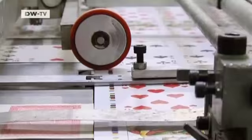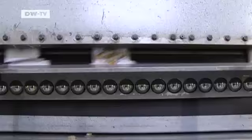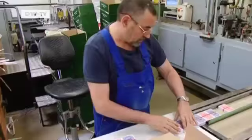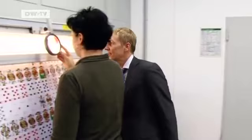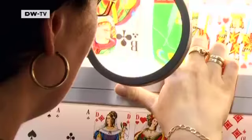Today the Altenburg cards are made in a factory that was built in 1832. Approximately 45 million decks of cards are produced here every year. The cards are made of particularly strong cardboard and sealed with a special varnish. The Altenburg cards are in demand worldwide — the jacks, queens and aces of Altenburg are sold in more than 120 countries.